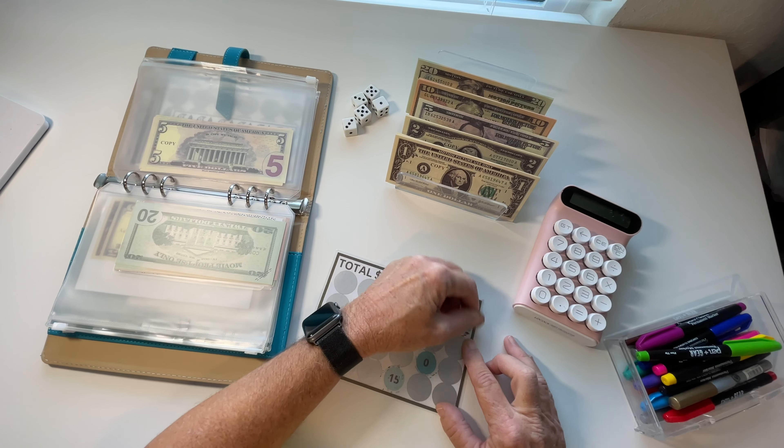My total in my van emergency fund is now $85. Yes, I could just put this money directly into my van emergency fund, but I like the surprise — the dice and the scratch-off telling me how much I'm putting into each category just makes it more fun.